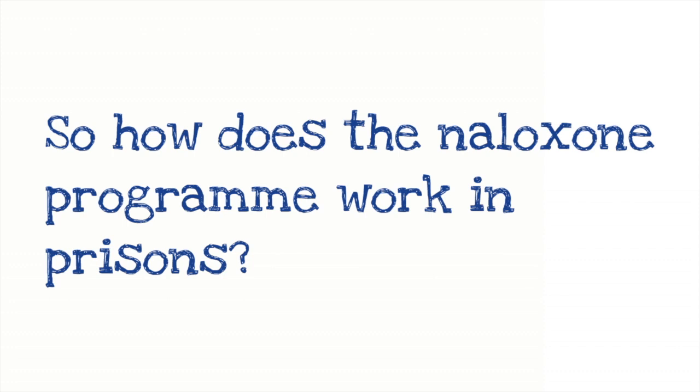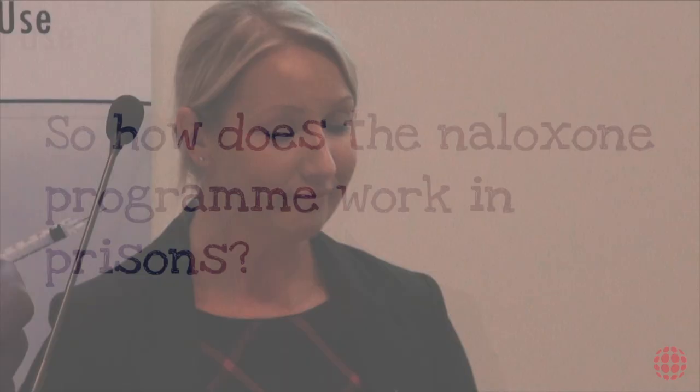Let me describe how the naloxone programme should work in prisons. If somebody comes in and is identified as an opiate user, they should initially be talked to about naloxone — although that's not always an ideal time on arrival. There will then be opportunities throughout their stay: there's an optional induction programme where a lot of people hear a talk about naloxone, and throughout the stay nursing staff can engage with the person and do a brief intervention — five to ten minutes talking about what naloxone is, how it works — and that's enough. Never underestimate the potential of a brief intervention; I've spent five minutes with somebody and they've gone on to use it.